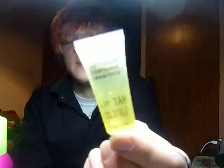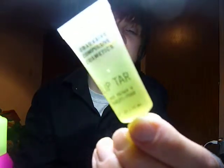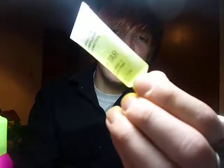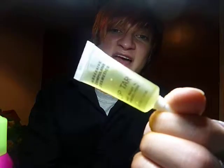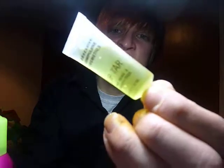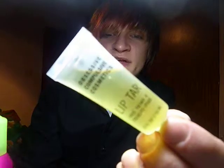Next are two makeup products. First thing is Obsessive Compulsive Cosmetics Lip Tar, OCC, and this is the clear one. I got the clear one because you can mix lip tars with loose eyeshadow or pigments, whatever you want to call them.